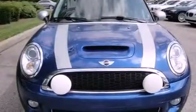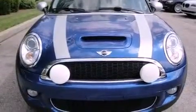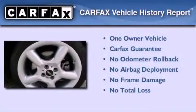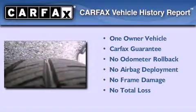With an EPA estimated rating of 34 miles per gallon on the highway, this vehicle pays off in the long run. This Mini has had only one owner, and it qualifies for the Carfax Buyback Guarantee.